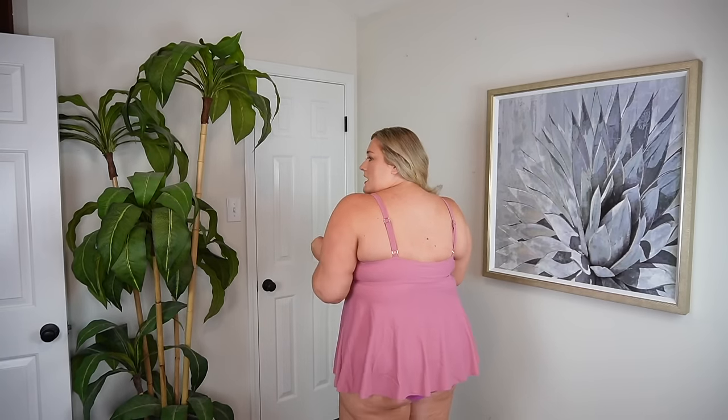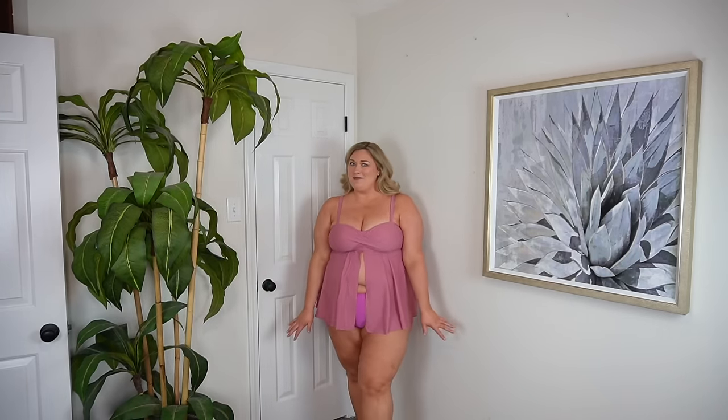Then we have this tankini. This is more of a molded padded cup - you cannot remove the padding. I like the look of the molded cup. You've got a little bit of boning on the side to hold it up, and super thick adjustable straps. Cupshe does a really great job of thicker straps that will actually hold you up. This is a really pretty mauve-pink color. If you like a longer tankini top, this would be really cute with some gauzy beach shorts. I really love this color on my skin tone.